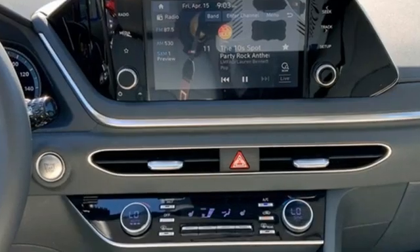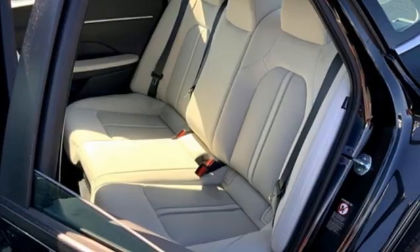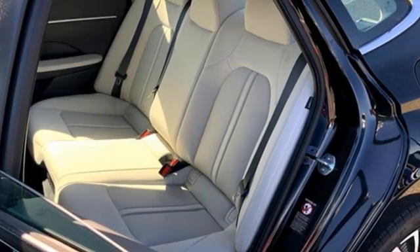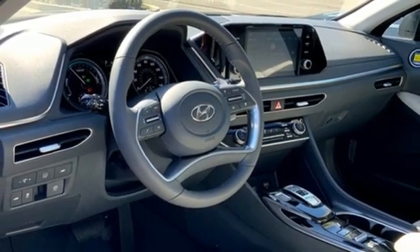Streaming audio, inductive device charging, dual zone climate control, doors and push button start proximity key, voice activated climate controls, inline four-cylinder engine, and hands-free liftgate.